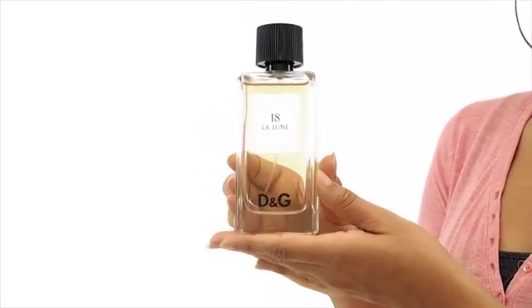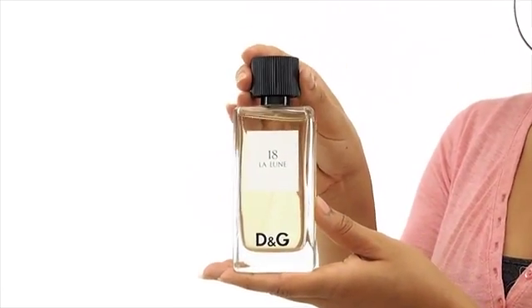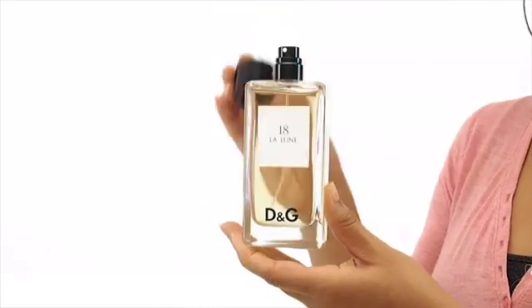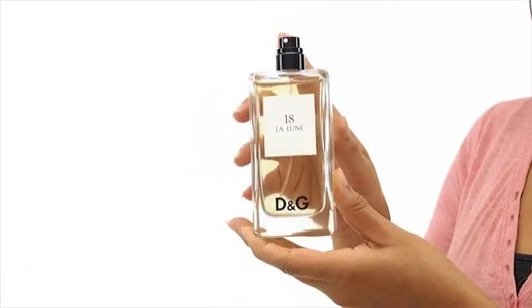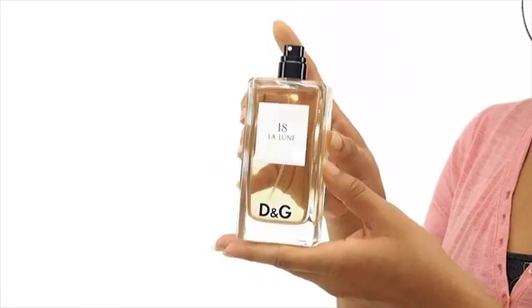I love how sheer it is because it gives you the freedom of wearing it anywhere. It's filled with lily, tuberose, musk, iris, and sandalwood. And though you can't really smell it, it has hints of leather. I would say this is a great daytime scent you can wear on a casual, laid back kind of day.